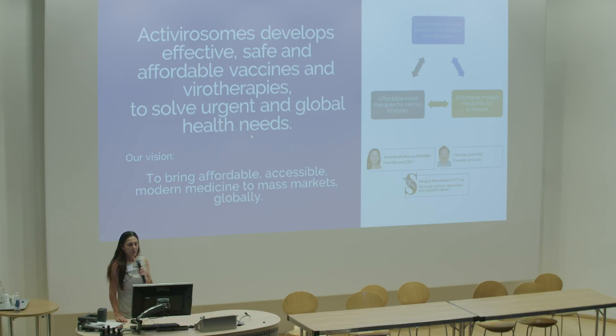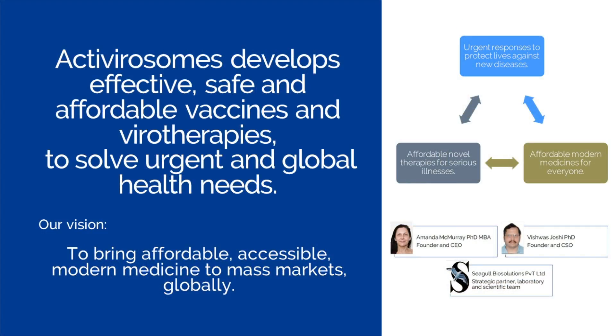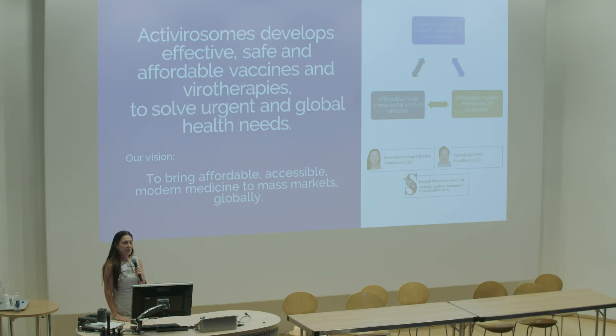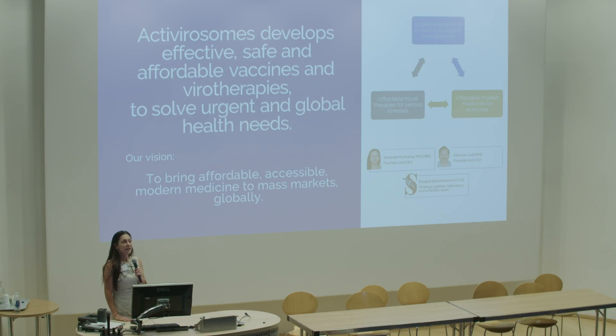I and my co-founder founded Active Virisomes to develop effective, affordable and safe vaccines and virotherapies to solve urgent and global health needs. Our vision is very much on the affordable line. My colleague, Vishwas Joshi, was the inventor of the Active Virisomes technology. He is an Indian scientist, virologist and molecular biologist. He invented the technology from his own company, Seagull Bio Solutions, and his vision was always to make therapies and medicines affordable to the common man in India and elsewhere. Active Virisomes very much takes on that vision and determination.